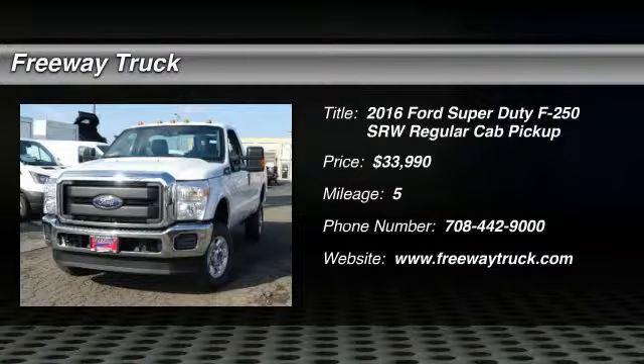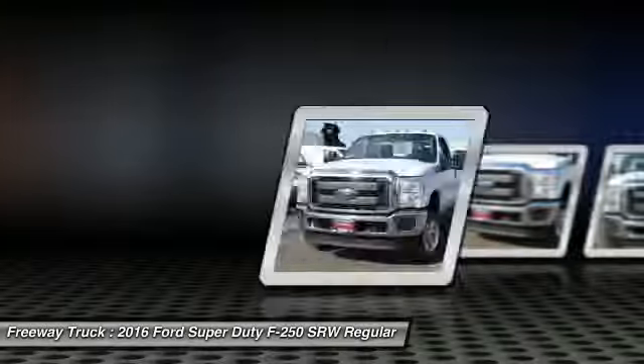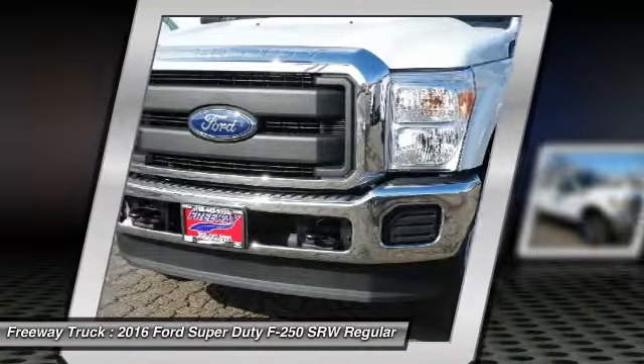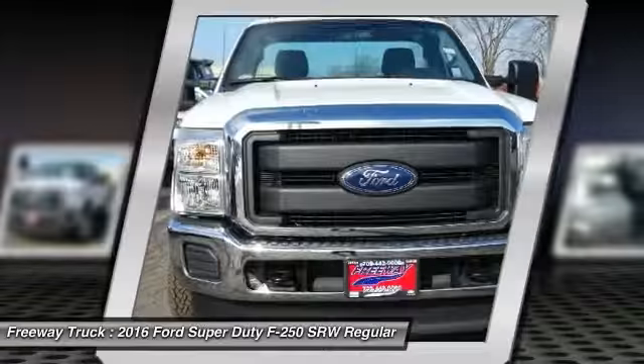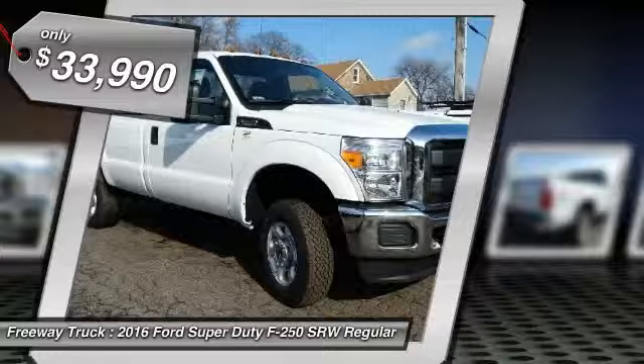The 2016 Ford F-250 Super Duty — head-to-head fuel efficiency, head-to-head towing, head-to-head torque. Ford F-250 Super Duty, and it's priced below $35,000.